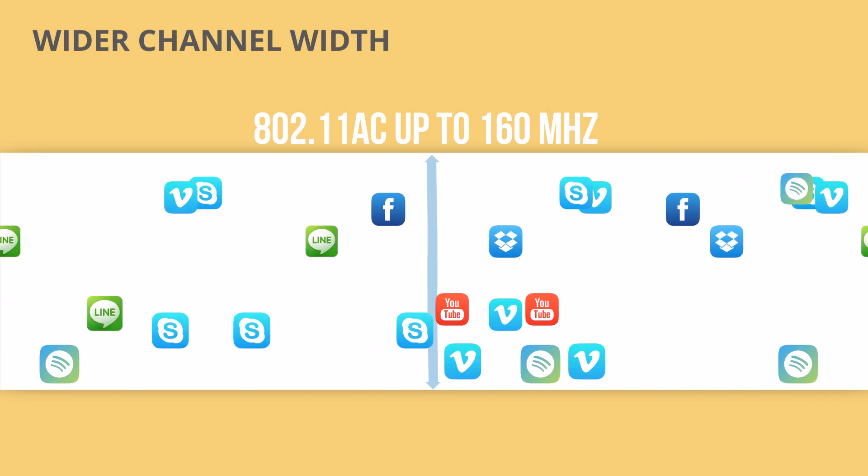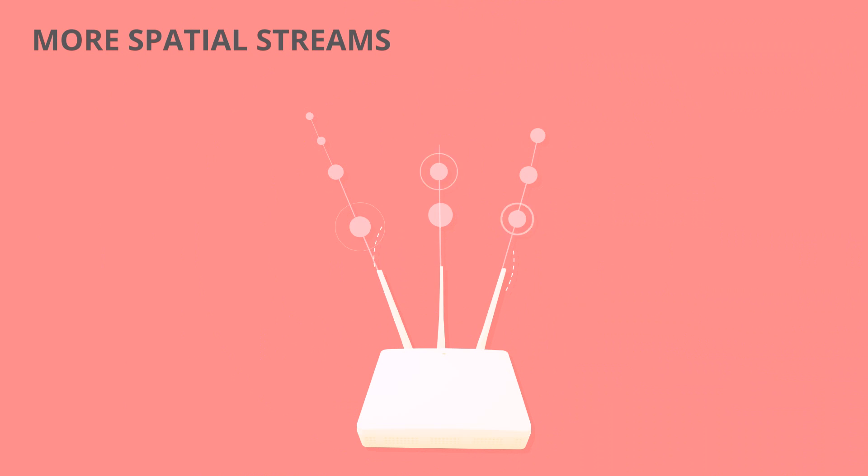Imagine what happens when a one-lane highway becomes four lanes. Second, the new standard supports up to eight spatial streams, which means that more data can be transmitted at the same time.